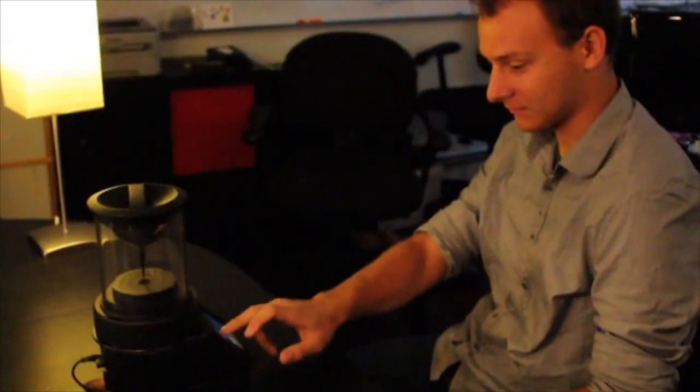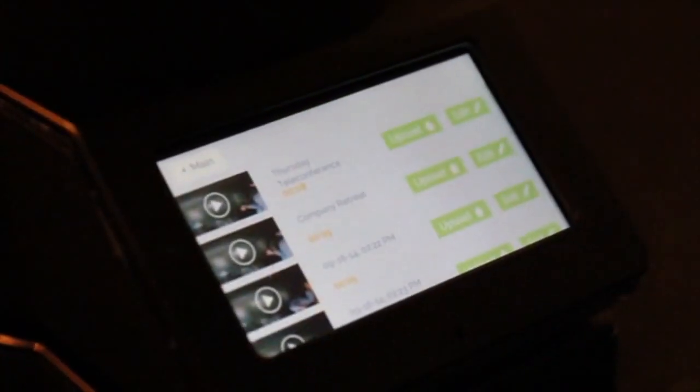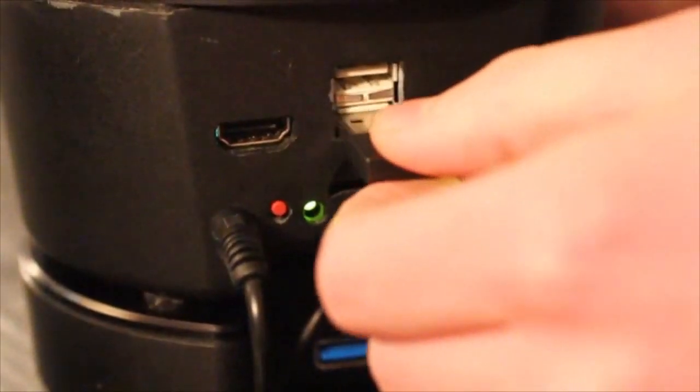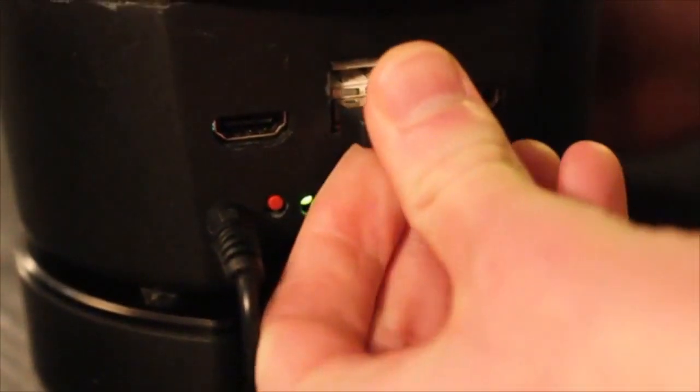It runs proprietary Joey capture software, which can be operated either remotely or locally using the built-in touchscreen display. It offers a wealth of expansion options via the easily accessible ports on the back of the unit. And it integrates easily with our high-capacity J-Drive, which provides up to 175 hours of continuous recording.